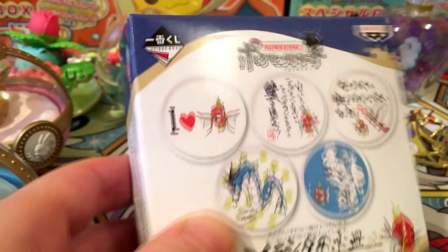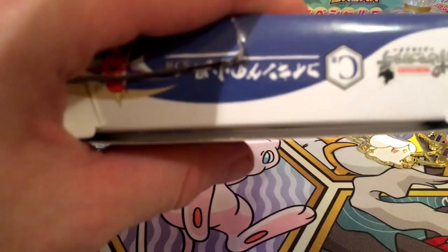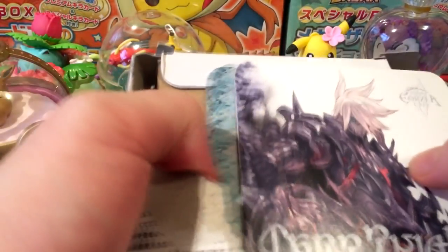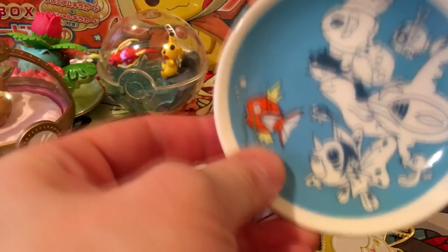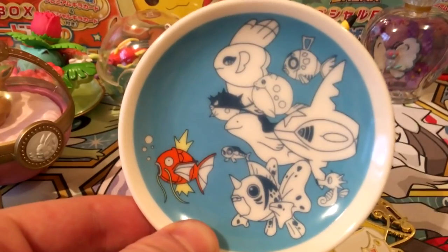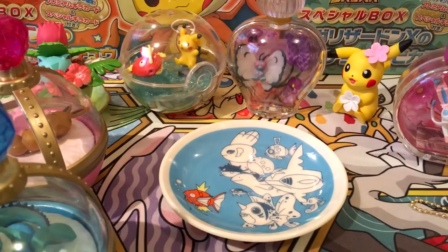Last but not least it's the sushi plate — the C prize. It's a little pun with Magikarp and Gyarados, fish on it. To save space I had put some things in there — let's have a look. Oh, I went to a Final Fantasy cafe called the Eorzea Cafe and I got some coasters — I kind of forgot about those! That is so cool. As for the art design I think I got the best ones, so I'm really happy with that. The more Pokemon on the product the better.